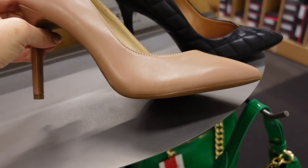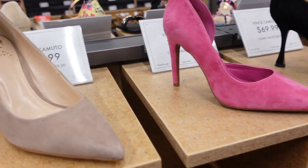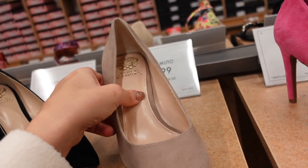Suede pumps from Vince Camuto — pointed toe, chunky heel in the back, in black and also in beige. They're $79.99.